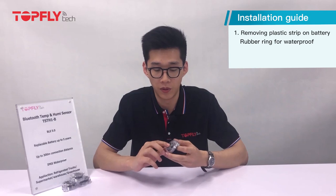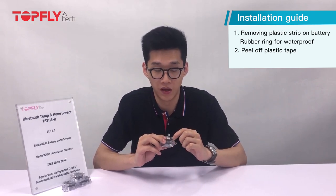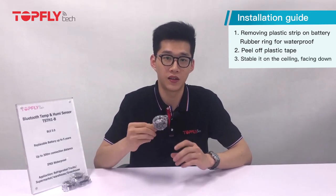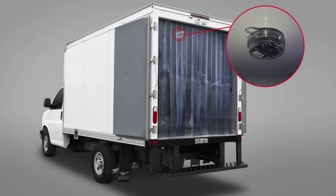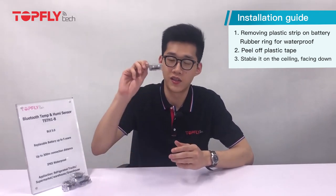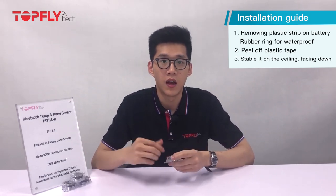The second step is to peel off the plastic tape on top of the sensor hole. It reads temperature and humidity from this hole because there's a chip in there, so you want to peel it off to enable it. The best way of installing the sensor is to attach it on the ceiling facing down. You can install it with tape, screws, or a strap.